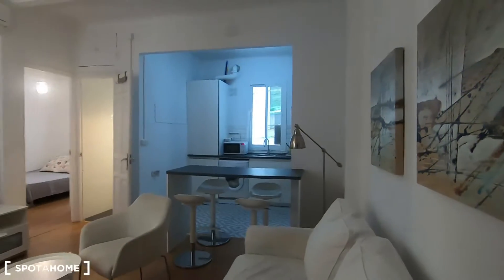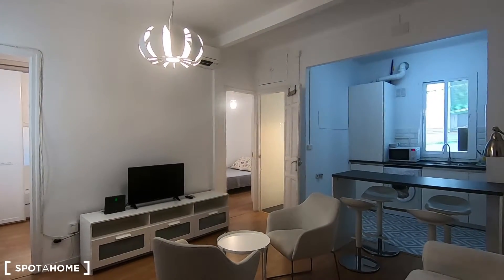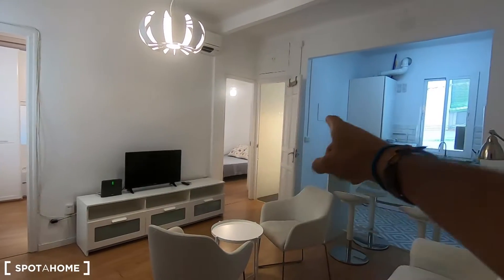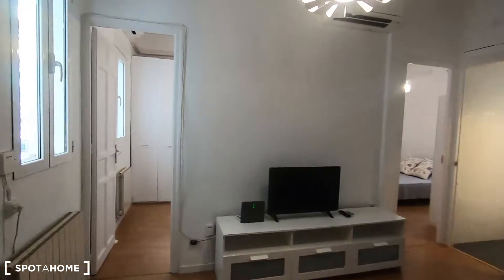This is the entrance of this two-bedroom apartment, so let's turn around to see what we find when we enter here in the property. As you can see from the main entrance you can see the whole apartment: bedroom number one, bedroom number two, the complete bathroom, and the living area with an open fully equipped kitchen.